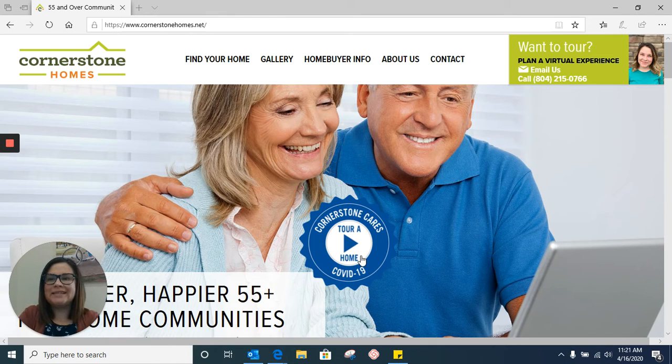Hi everyone, my name is Lynn and I am the online sales consultant for Cornerstone Homes. Today I want to walk you through our website. To get to our website you would type in www.cornerstonehomes.net. Once you type that in, this is the screen that would pop up — it is our home page. At the top of this page you're going to see a few options to click on. Today we're going to focus on Find Your Home and Gallery.